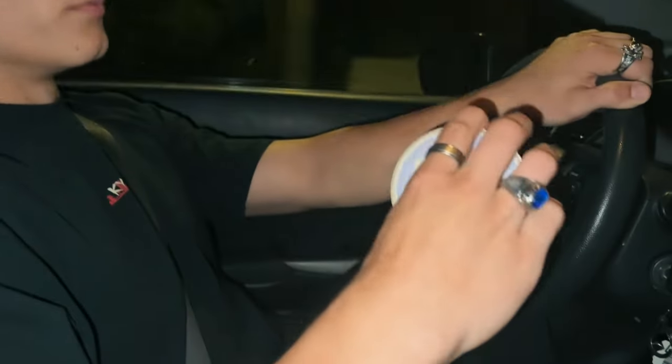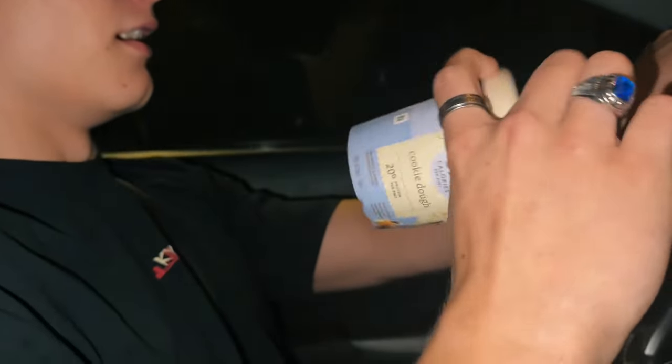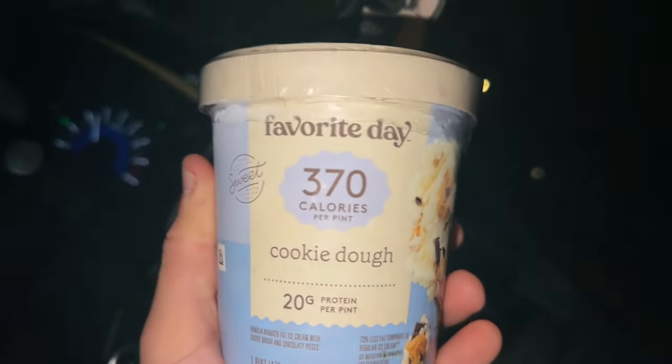We're on the way to go see Gran Turismo because Tommy's been wanting to see this movie. It's gonna be a fire movie — I'm actually really excited. We go watch movies all the time. The Regal Cinemas lets us bring in snacks, so I'll have a Favorite Day snack — 370 calories, 20 grams protein. That's exactly what I want to see.